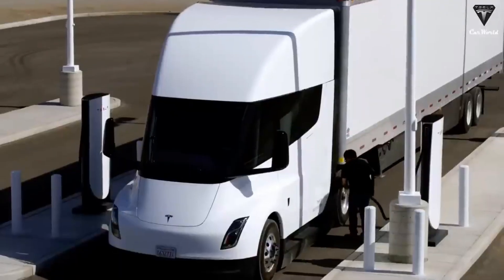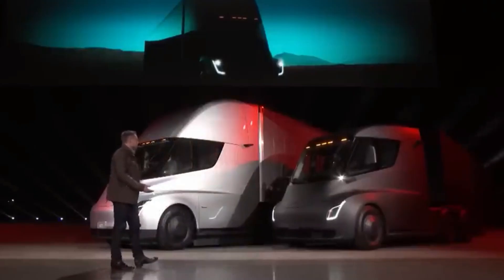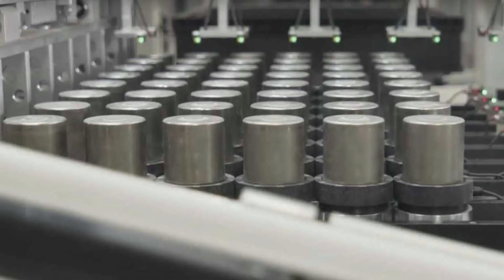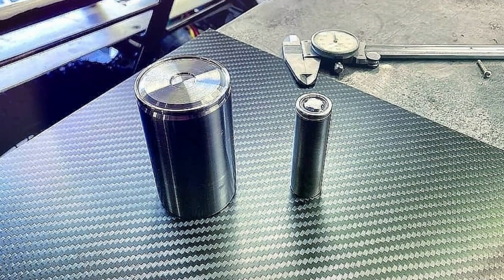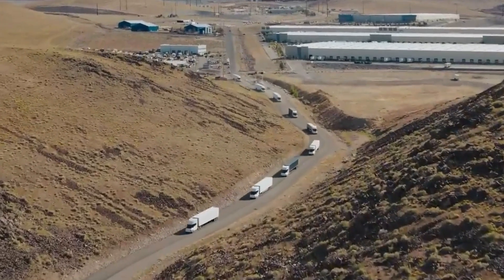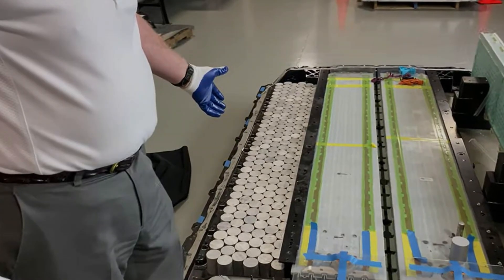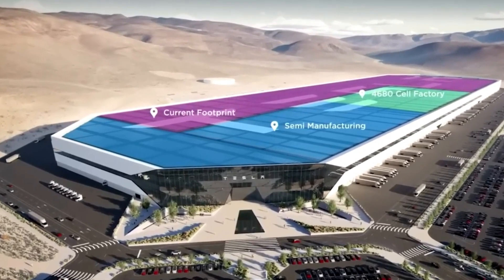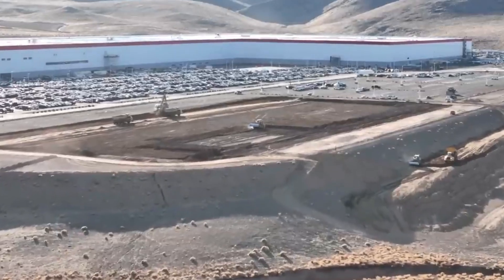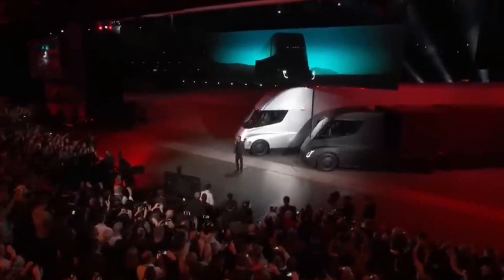Tesla's 4680 is designed with several improvements over the 2170, offering better performance and safety, which makes it crucial for high-performance products like the Tesla Semi. With its large cylindrical design and tabless architecture, the 4680 battery enhances heat dissipation and reduces the risk of overheating, helping the vehicle operate more reliably under heavy loads and long distances. Units currently being made in Giga Nevada still use the 2170s, and Tesla will likely only switch to 4680 for the Semi once the new Semi production facility is complete.